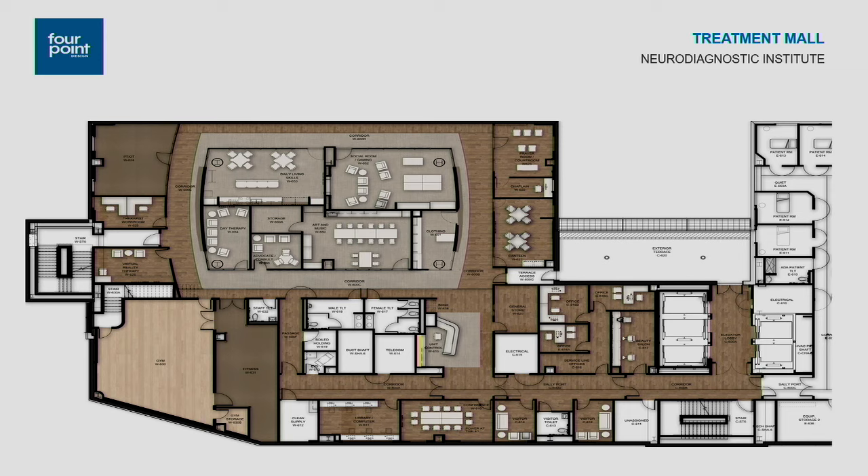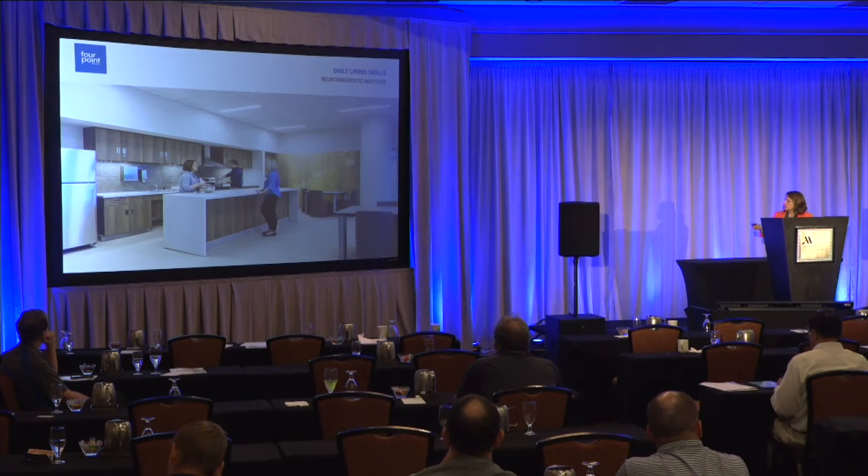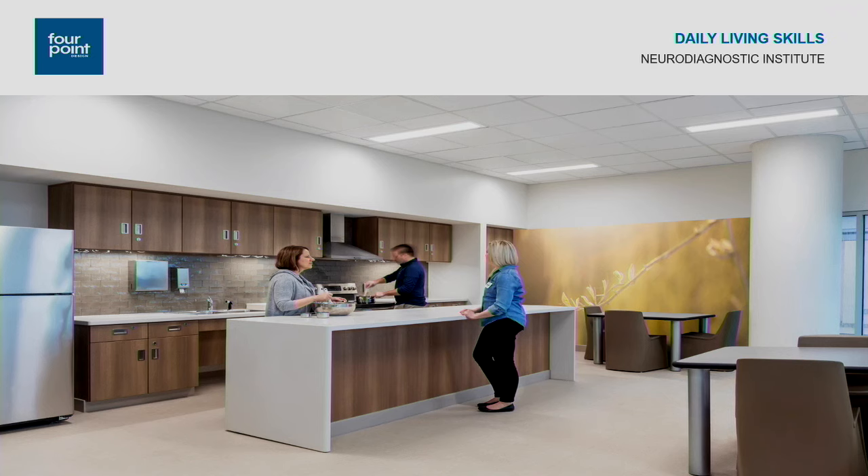We also had what we called a daily living skills room. Images on the left show the salon and the clothing store. The daily living skills room is where patients work on becoming more independent — things like preparing simple meals and other classes to help them function independently once they're able to leave the facility.